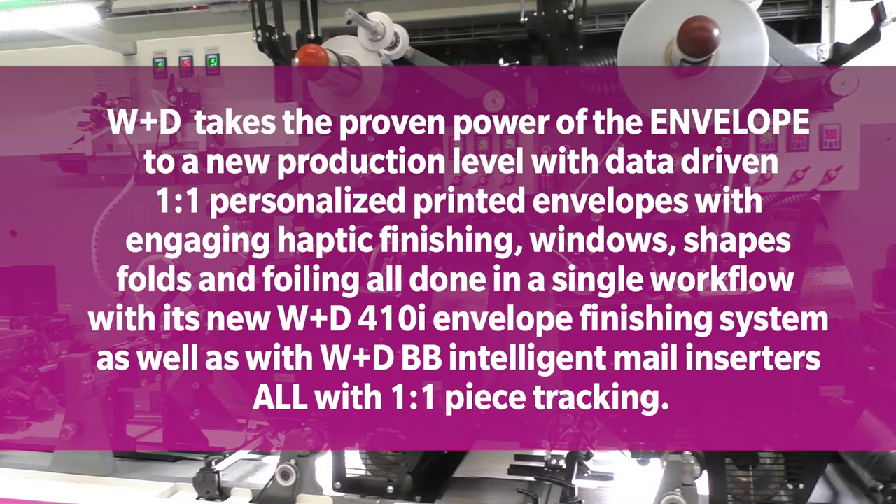This extraordinary leap forward in mailing innovation is accomplished with the new W&D 410i envelope finishing system and the W&D new BB Intelligent Mail Inserters. These high-impact decorated mail pieces can all be generated with one-to-one individual mail piece tracking barcodes.